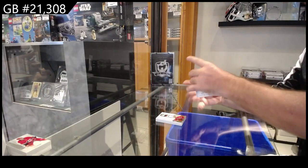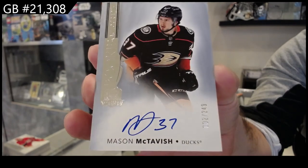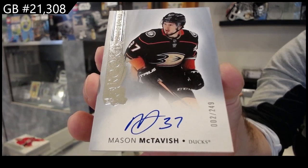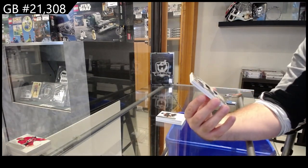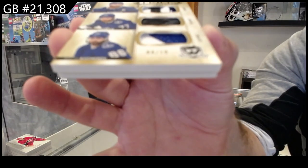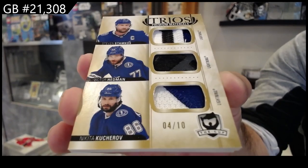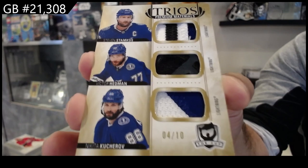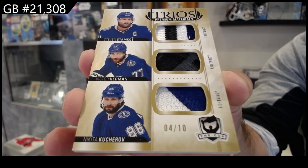We've got — I swear I've opened like nine of these now — a 249 Rookie Auto McTavish, number two. Oh wow, number four of ten, triple patch Stamkos, Hedman, Kucherov — that Hedman patch is cool. Four of ten, Stamkos, Hedman, Kucherov — that's pretty slick.